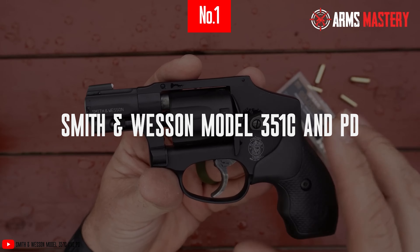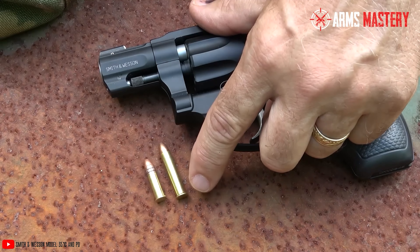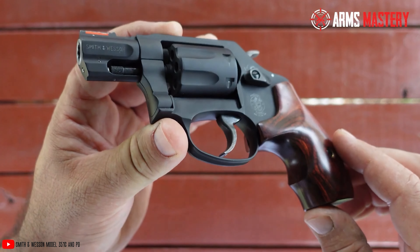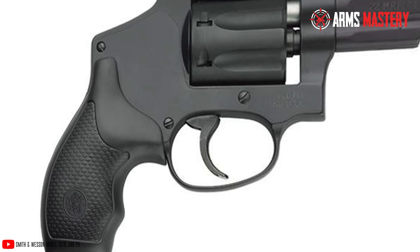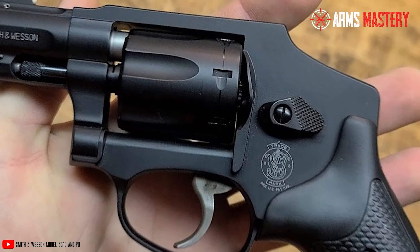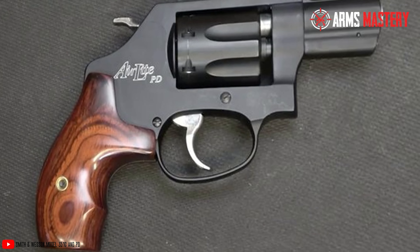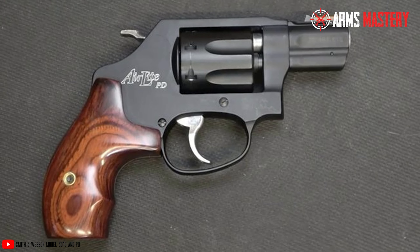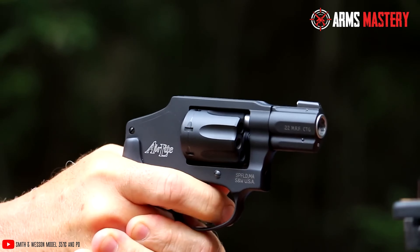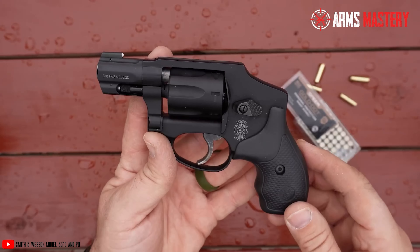Number 1: Smith & Wesson Model 351C & PD. Introducing the Smith & Wesson Model 351C & PD, the crowning jewels of the revolver world. These models blend classic design with cutting-edge features to deliver unmatched performance in the .22 Magnum category. The Model 351C is designed for the modern carrier — its lightweight matte black aluminum alloy frame makes it exceptionally easy to handle, weighing just 11.5 ounces. With a compact 1.875-inch barrel and a capacity for 7 rounds, this revolver is both discreet and ready for action. The double-action mechanism ensures smooth, rapid firing, making it as reliable as it is elegant.